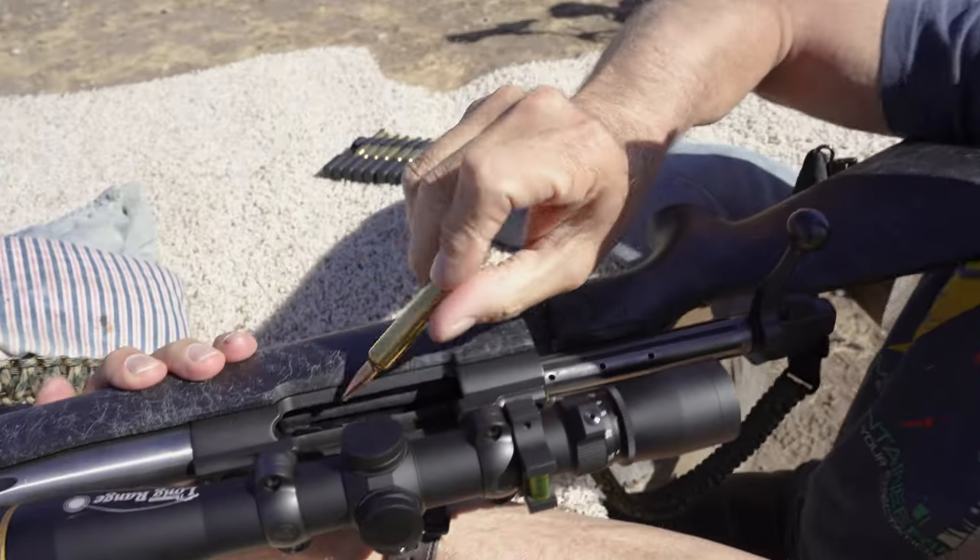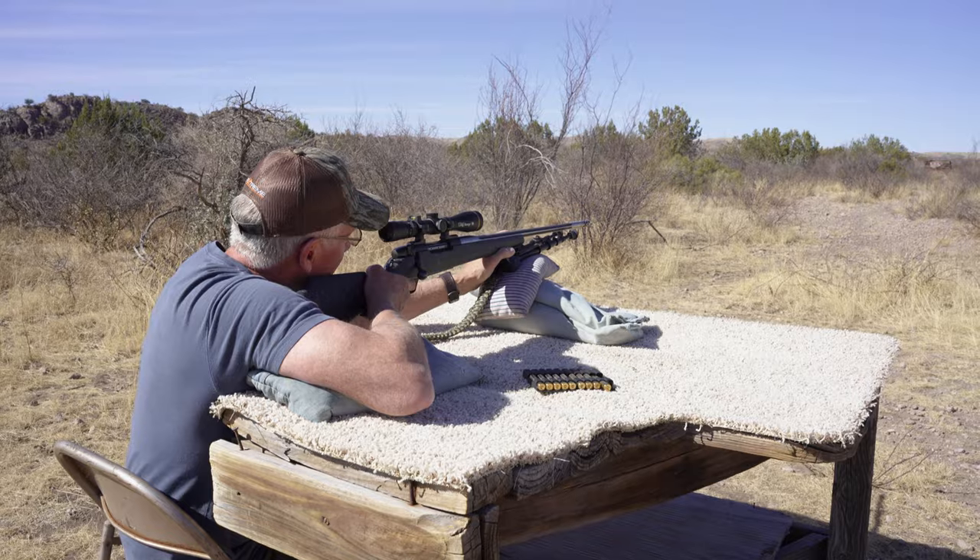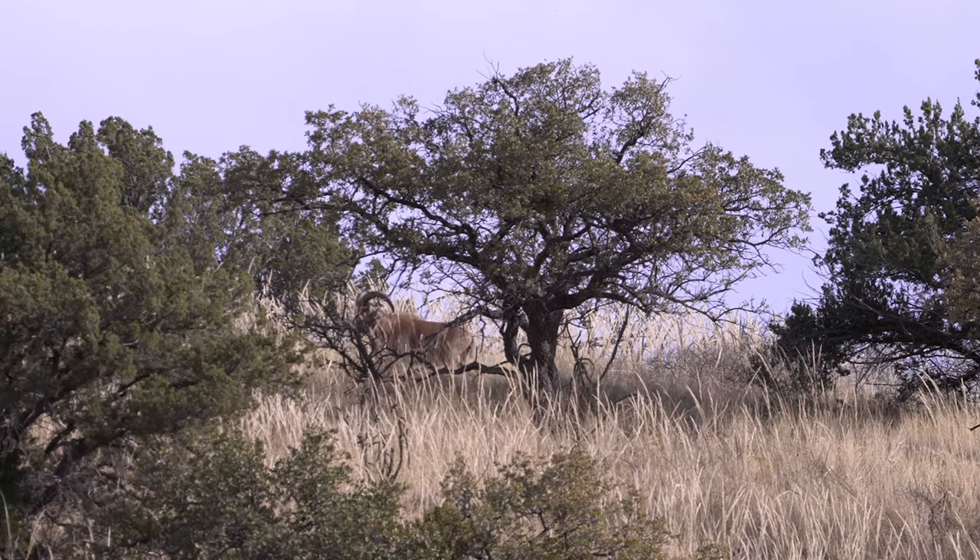We caught a couple of winners down here as well as one of my good buddies. We're here to hunt Audad. This is truly one of my favorite animals to hunt. They've got great eyesight, super smart. It's unbelievable. Stick around — it's going to be a great show.